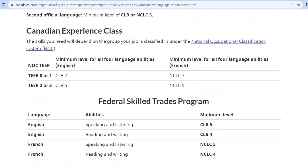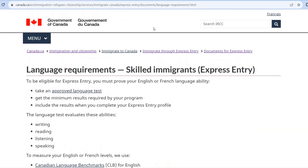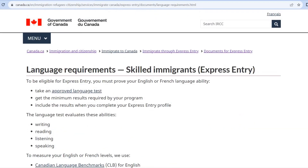If you are interested in this program, you will start the process. You will need to find a job offer or a certificate of qualification in the province to proceed.